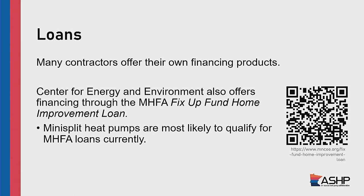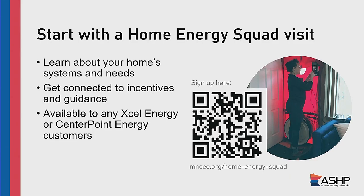There are also going to be some loan options available. Many contractors offer their own financing products. Center for Energy and Environment administers some loans on behalf of MHFA. For next steps, the first thing we always recommend to people interested in making their home more energy efficient is to start with a home energy squad visit. Has anyone had a home energy squad visit? They come in, they check the air flow, check your insulation, do infrared checks on losses through the wall, do a blower door test. There's a lot of stuff that gives you really good quality information about how energy efficient your house is and what opportunities there may be for improvements.